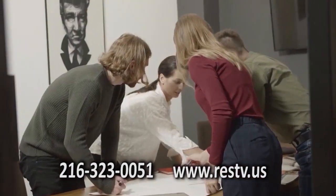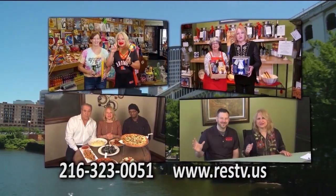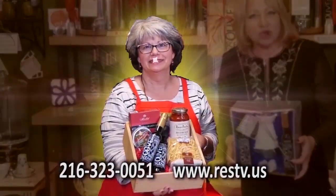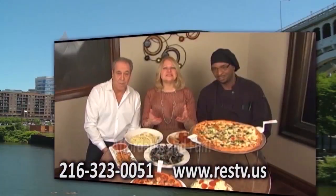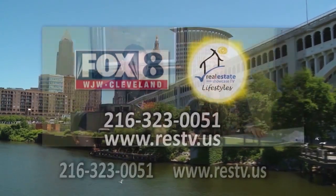Do you own a business? Market it on RESTV's Hometown Showcase. Imagine yourself being the star on the only number one real estate show with a lifestyle. It's affordable and fun. Contact us today.